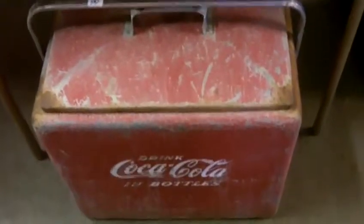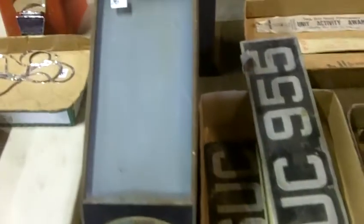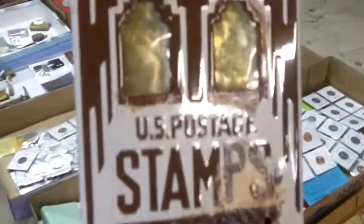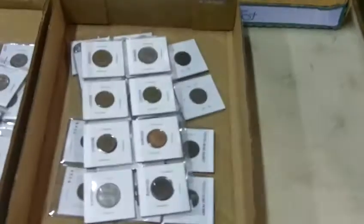Some neat old license plates there. There's a nice old Coke cooler. All sorts of different things here. There's an old metal stamp machine there — kind of cool. And a lot of coins, a lot of various items.